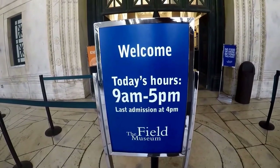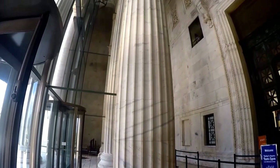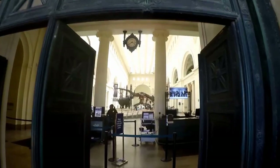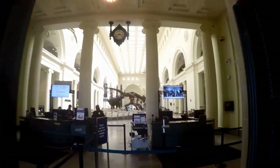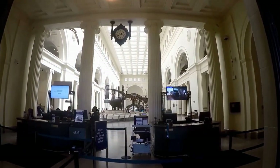The Field Museum will take three or more hours depending on your interest. Make sure to wear comfortable shoes — you'll be on your feet a lot. You can also combine this with a visit to the Adler Planetarium, Soldier Field, and/or the Shedd Aquarium.